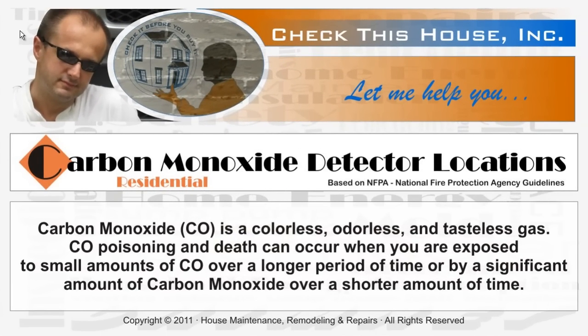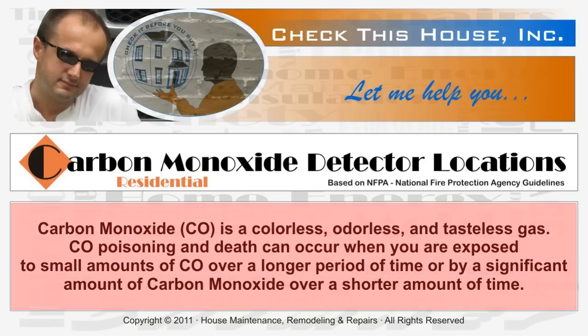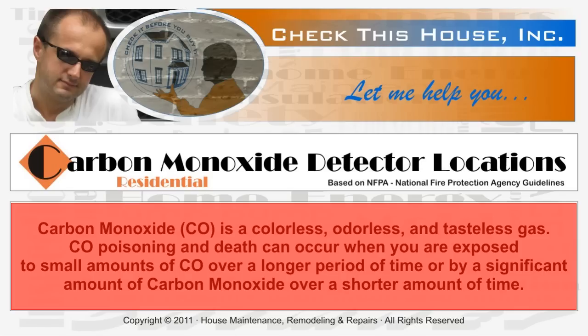Hi, it's Derek from checkthishouse.com. In this video, I'd like to show you where to install carbon monoxide detectors in your home. Let me give you a short introduction to carbon monoxide itself: it's a dangerous, colorless, odorless, and tasteless gas. Carbon monoxide poisoning and death can occur when you're exposed to either a small amount of it over a long period of time, or by a significant amount over a short period of time.